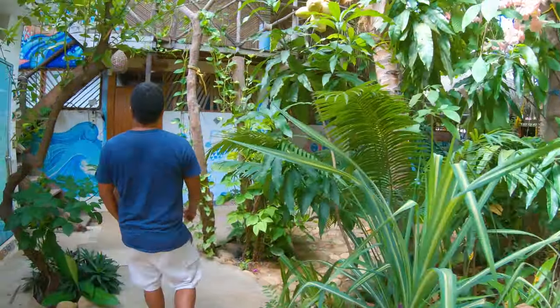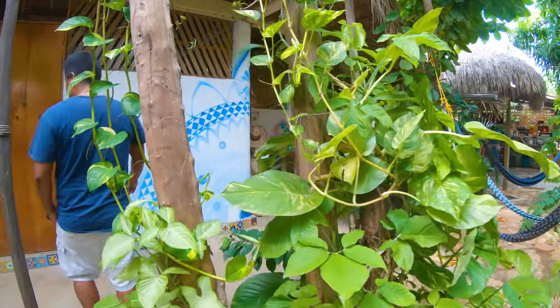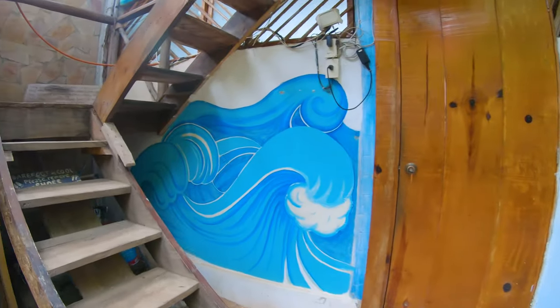The host of Casa Keyi, Pepe, is very personable, friendly, and makes his guests feel right at home.